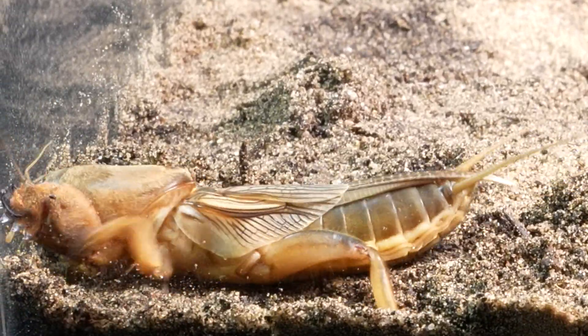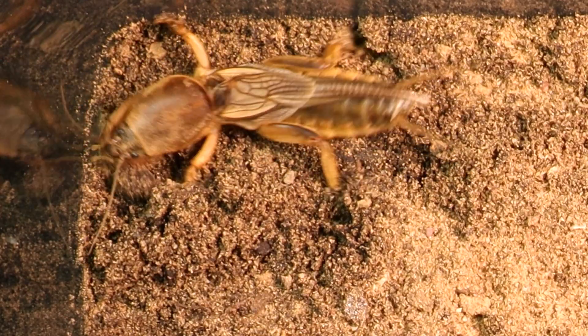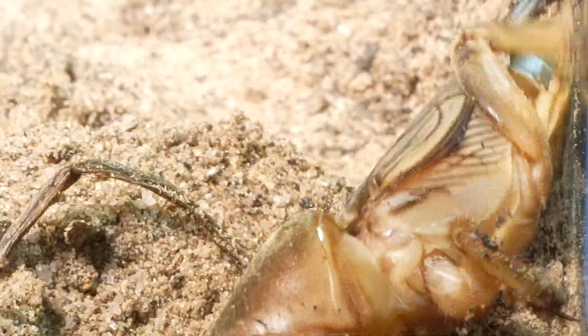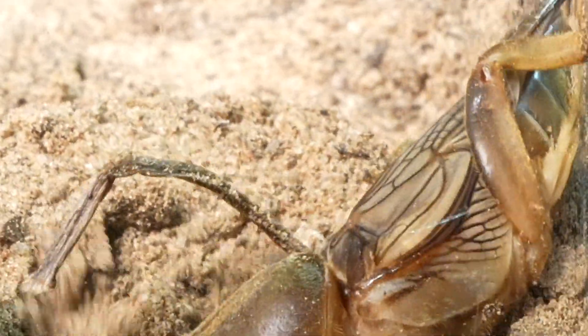The moment has arrived to test the mole cricket's prowess as a digger, watching how it employs its powerful legs to forge a path through the soil. Immediately it begins doing what it does best, making its way with its powerful legs, acting like a true miniature excavator.